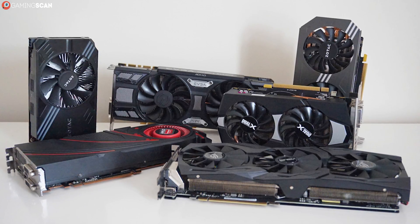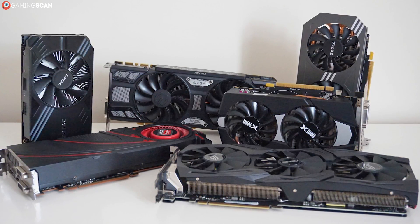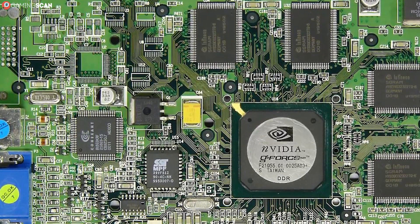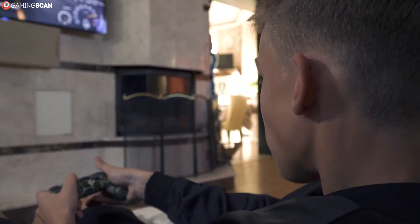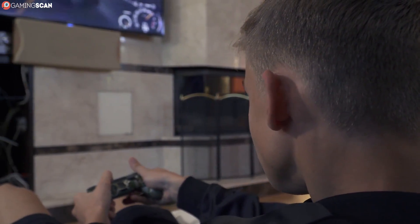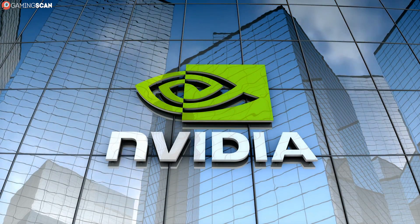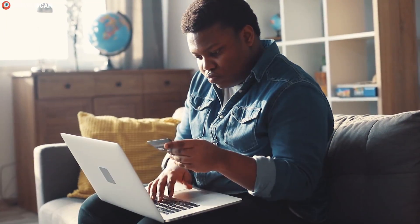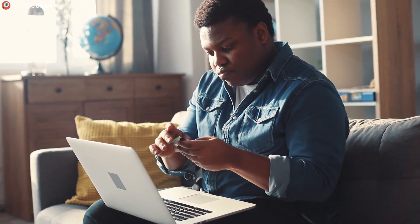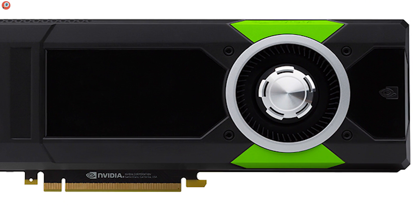Whenever gaming NVIDIA graphics cards are the topic of conversation, you'll notice that the name thrown around the most is GeForce. The first GeForce model was the GeForce 256 STR, released in 1999. This series of graphics cards has grown to be extremely popular with gamers — so popular, in fact, it's easy to forget that they're not the only GPU brand produced by NVIDIA. When shopping for a new graphics card or casually browsing a hardware catalog, chances are you've probably stumbled across an NVIDIA Quadro.